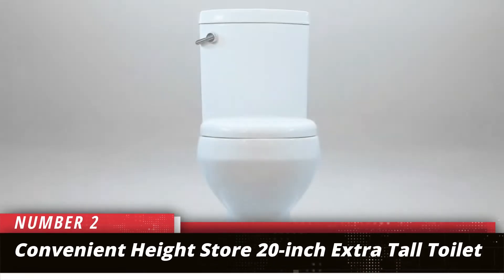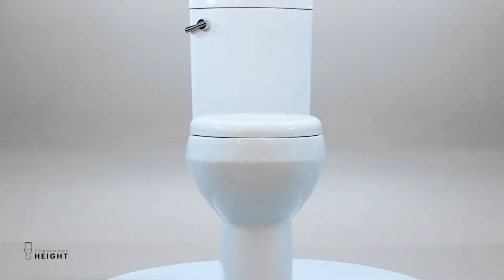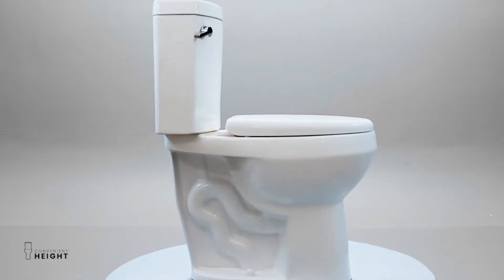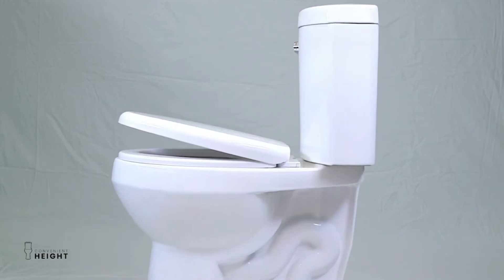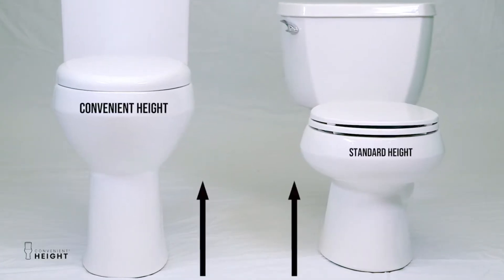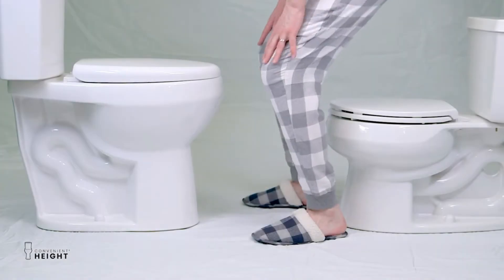Number 2: Convenient Height Store 20-Inch Extra Tall Toilet. Taller ADA toilets are often considered a good choice for a disabled person or people with disabilities that make it difficult to sit or stand. The best option for homeowners that want a taller commode comes from the Convenient Height Store with this 20-inch Extra Tall Toilet. While you may believe the height is the highlight of this tall commode, it has several features that set it apart from other handicapped toilets.